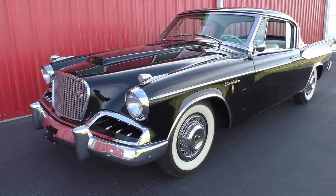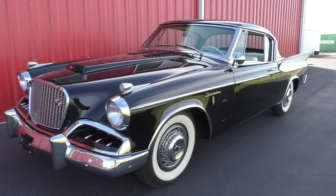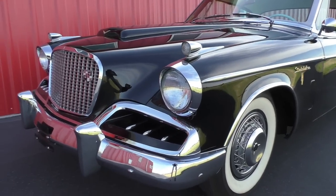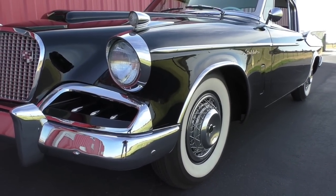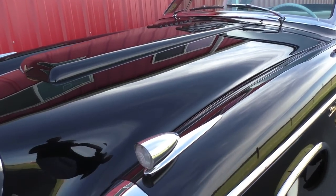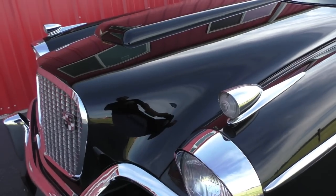It doesn't appear to have a lot of miles on it since it was restored. The odometer doesn't appear that it was reset at the restoration, which would tell us it's probably a 50-some thousand mile car before it was done. The presentation on this car is spectacular. The chrome is beautiful. The fit and finish is very nice. The supercharged car has this bolster in the hood here, but the chrome and bright work was done at a high level of restoration, with marker lights here on the fenders.